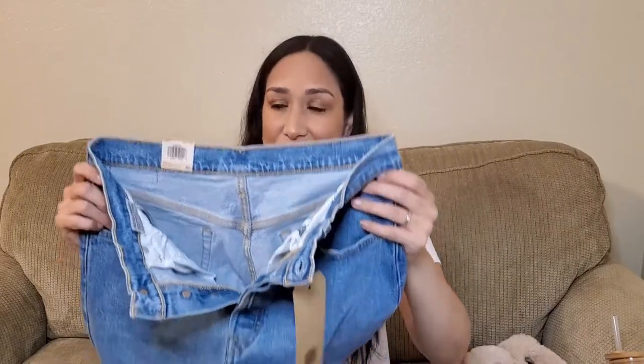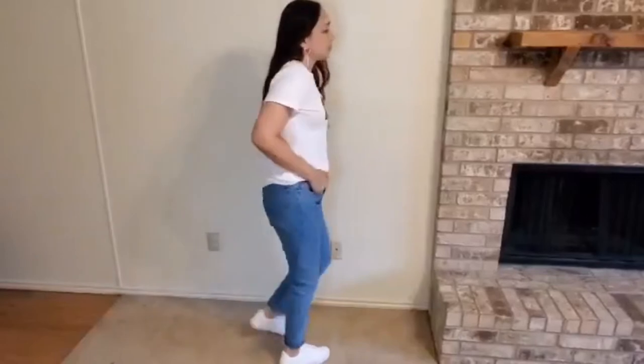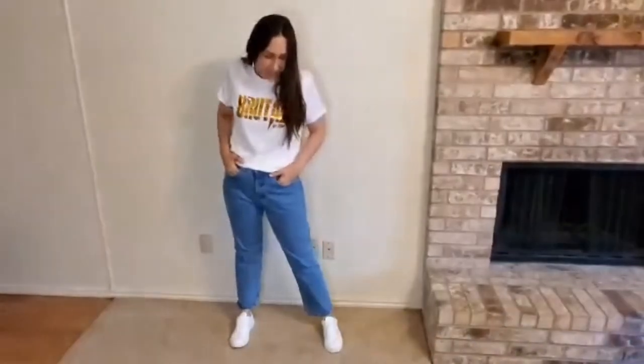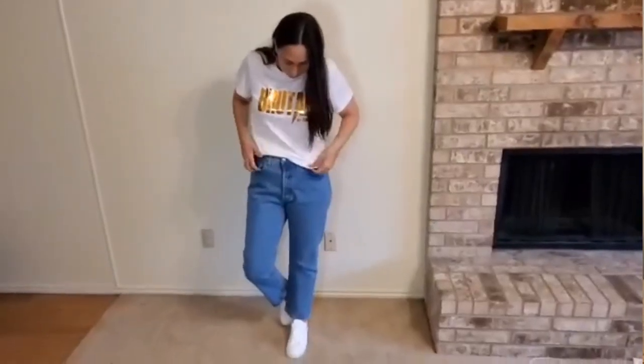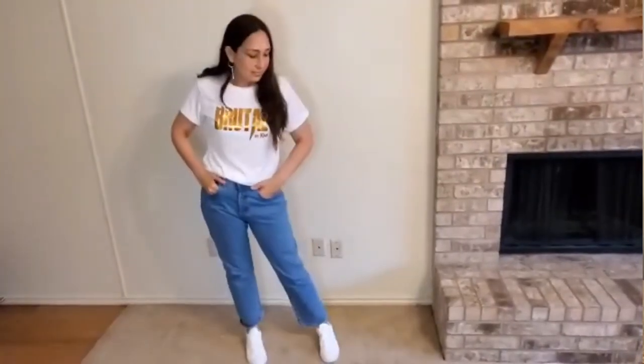Next are these classic Levi's jeans — the women's 501, straight and high rise. They fit really well, it's the classic fit, and they have it in other washes too if you want it darker or lighter. It's really versatile and goes with everything — you can wear it with sandals, flats, boots, or high heels. It's perfect. I like the fit and I'm sure I'm going to wear it all the time.